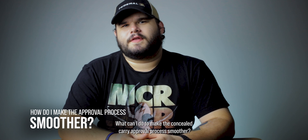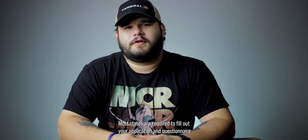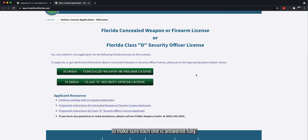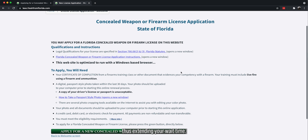What can I do to make the concealed carry approval process smoother? First, make sure your application is complete. Most states require you to fill out your application and questionnaire with your permit request before you submit. Make sure you're double-checking all the questions to ensure each one is answered fully. Unanswered questions could mean your application gets sent back to you, thus extending your wait time.